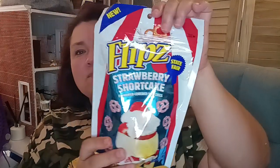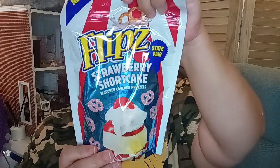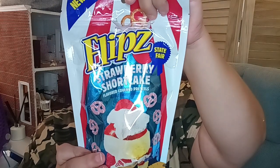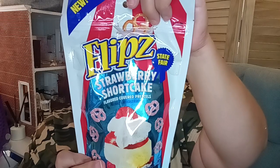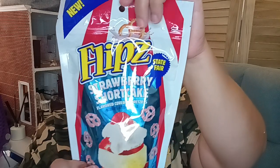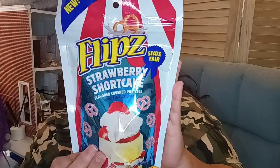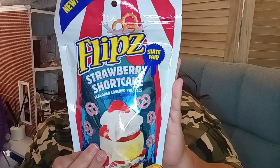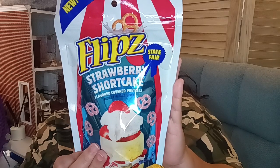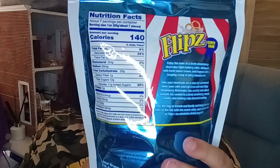We're going to try this one first. This is the Flips Strawberry Shortcake. As you can see, it says 'State Fair' on the back: 'Enjoy the taste of fresh strawberry shortcake — light buttery cake dolloped with fresh sweet cream, topped with a heaping scoop of juicy strawberries.' It also says 'Take your taste buds on a state fair adventure, have your cake and eat it too.' Our crunchy salted pretzels are coated in fresh strawberry, sweet cream, and buttery cake flavored coating.